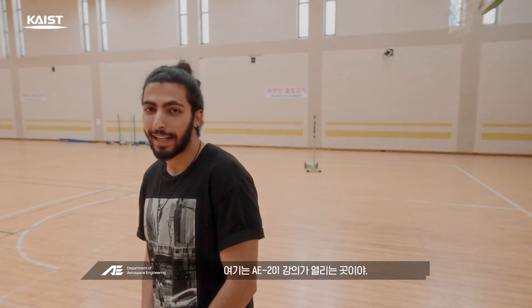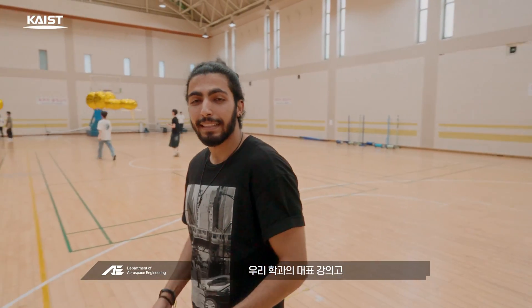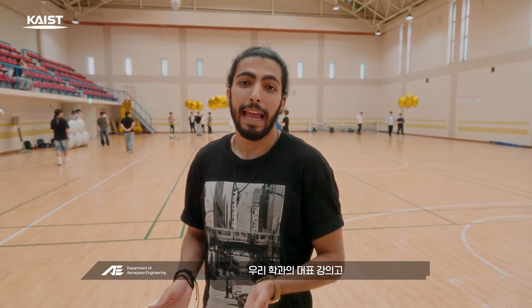This is where the AE 201 lecture is taking place. This class is the signature lecture of our department, and today is the final demonstration day. This is going to be exciting — you want to know what it's all about? Follow me.